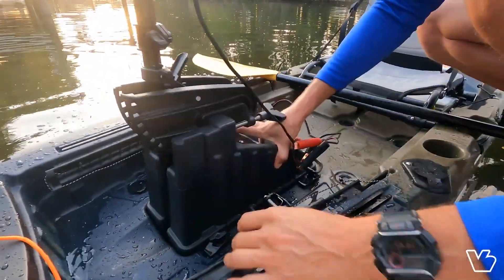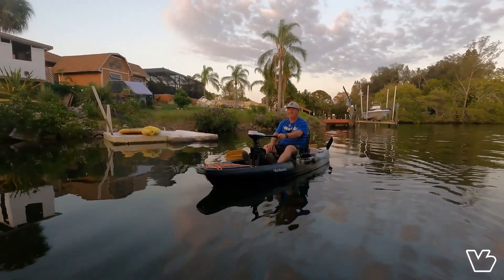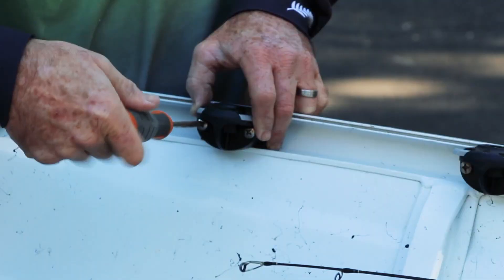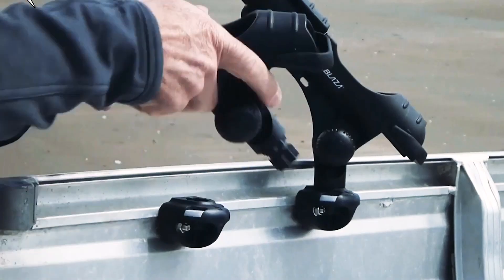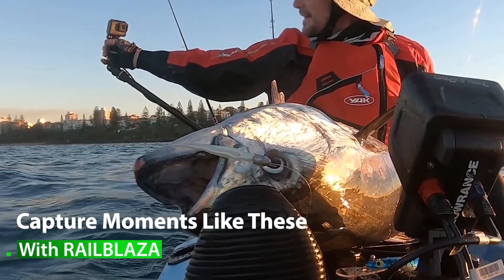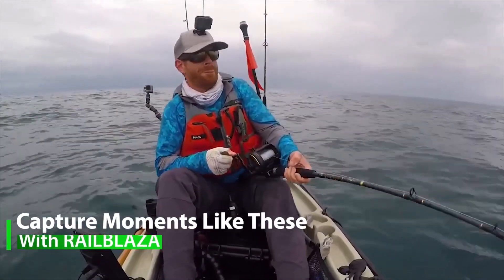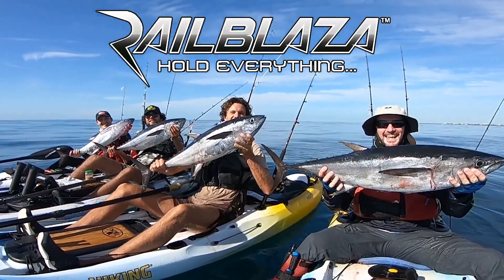We can set up a whole nice range for you. We have the motors, we're stocking the fish finders, we're stocking the batteries, we have the kayaks, we have all the Van Hunks accessories, and all the Railblazer products. We can set you guys up so that you go out there with everything you need — not having to realize afterwards that you needed extra items, because it's overwhelming having to go to six different shops to get them all.